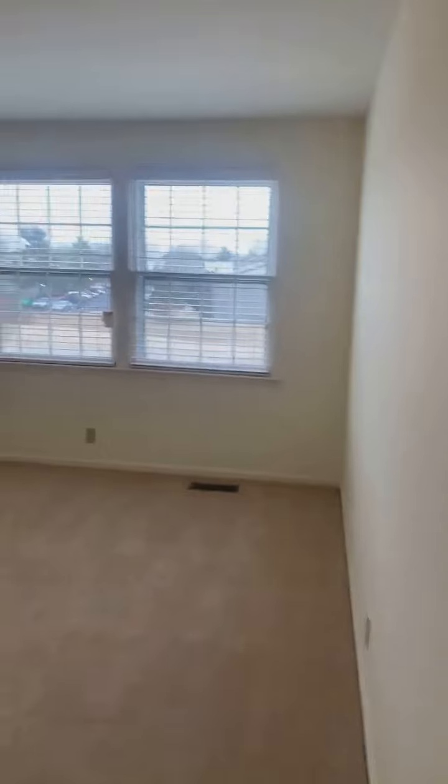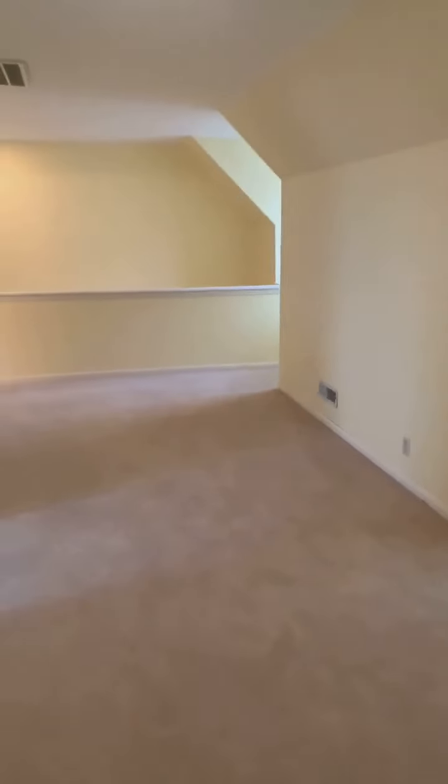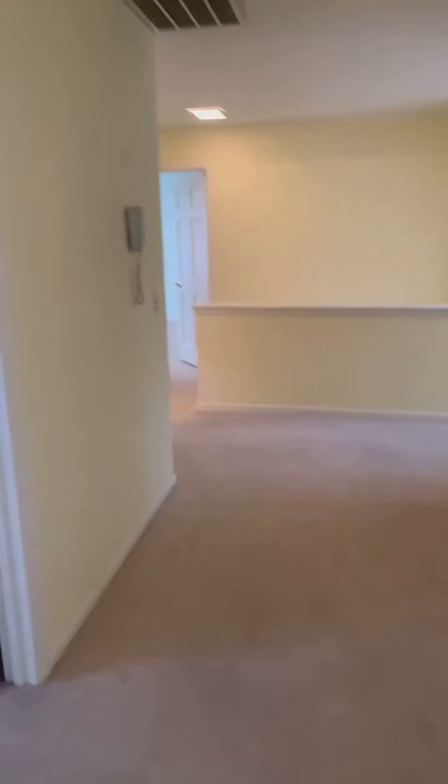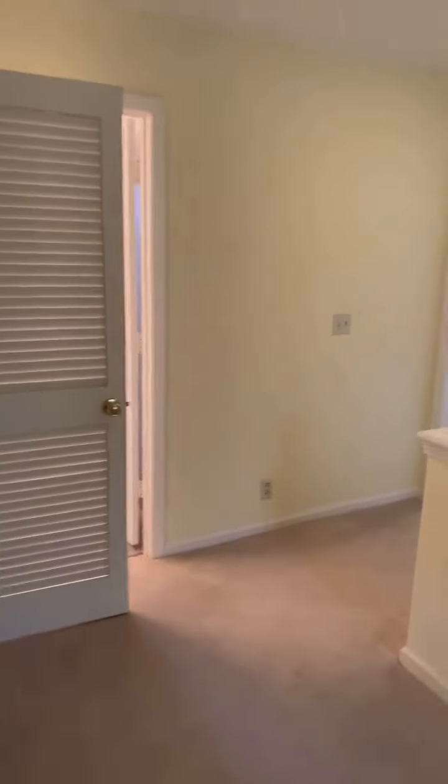And bedroom number four — again, nice big bright windows and another walk-in closet. This home hit the market yesterday and we've already had three or four showings. It's going to go quick. If you're interested or have questions after my tour, send us a message. If you want to schedule a showing, you can call or text Sherry Mullins at 615-506-5575.